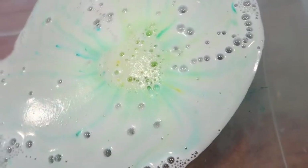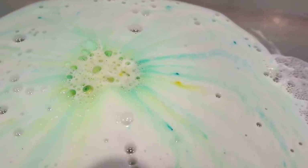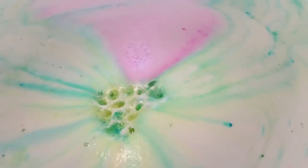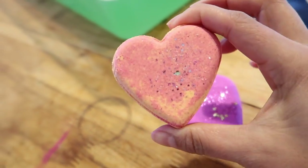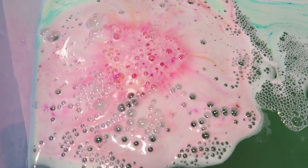We've got a floater! Next up are the champagne bath bombs. Bombs away! Oh yeah, they shoot right up to the top!